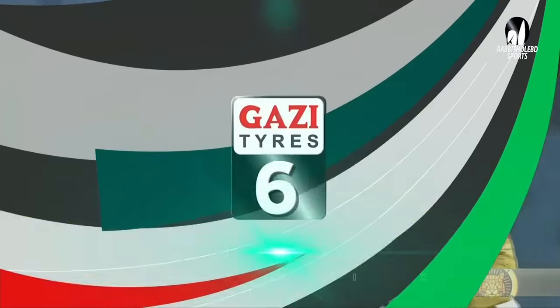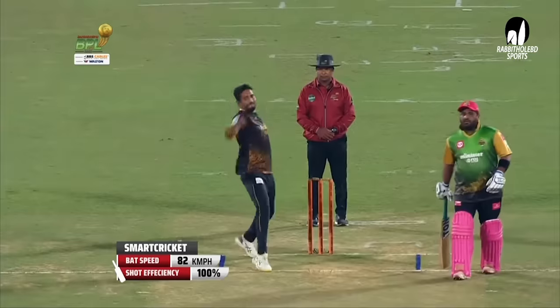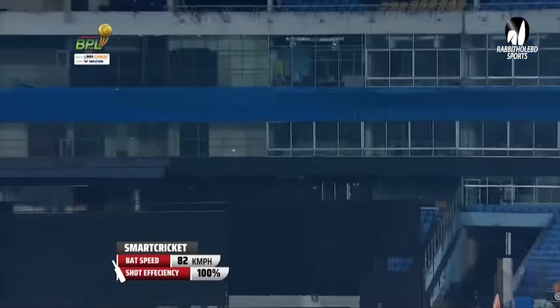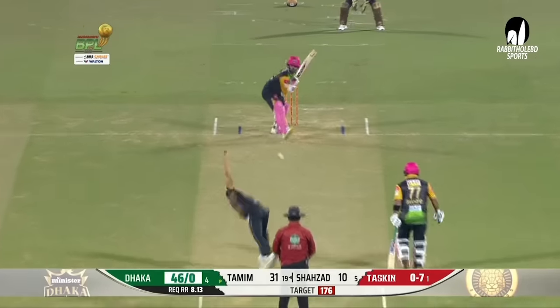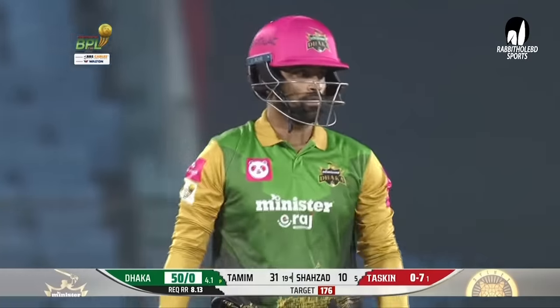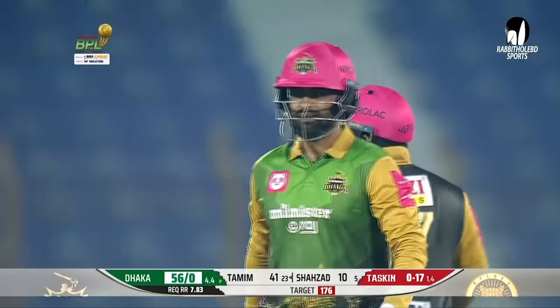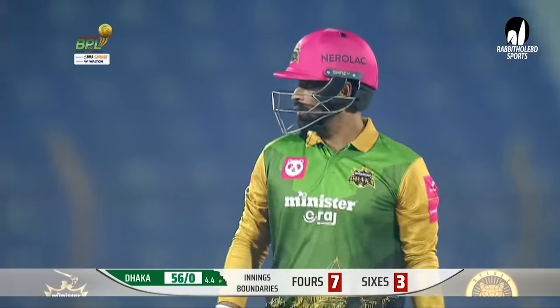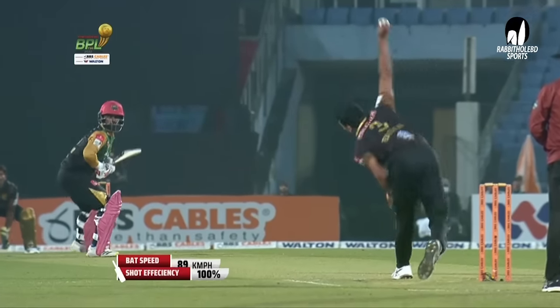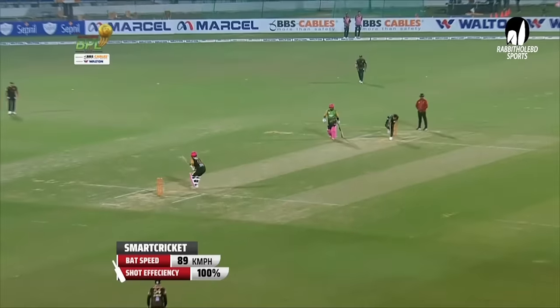Dancing down the wicket — another six from Tameem Iqbal. Sanzamul is not letting him settle down at all. Straight as an arrow from Tameem Iqbal, shot efficiency is 100%. What a way to greet Tuskeena Armand — what a beautiful backfoot drive! Down the wicket and he smashes it — it goes over the cover fielder for another maximum. Tameem Iqbal is on fire.